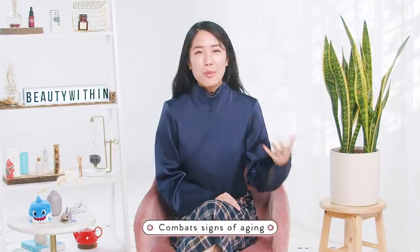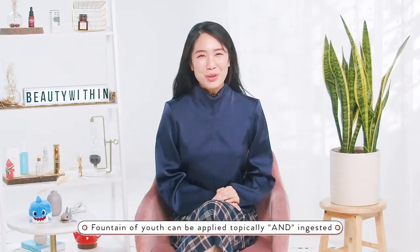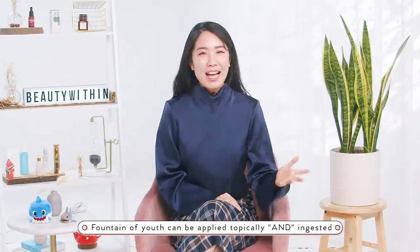Hi beauties! Welcome back to another episode of Beauty Within. It's your host Rowena. Today let's talk about an essential and superstar ingredient known as the fountain of youth that can help us brighten our skin, even out complexion, combat signs of aging, and keep our skin looking fresh from the inside out. Said fountain of youth can be applied topically and ingested. As you've probably guessed by now, we're talking about antioxidants.